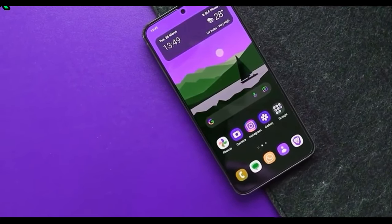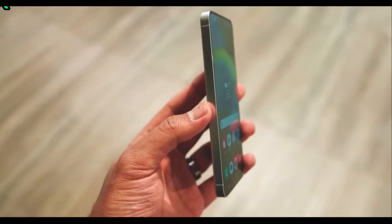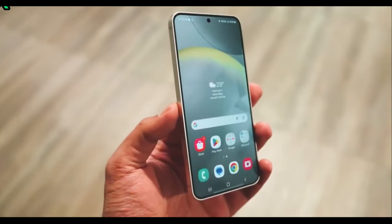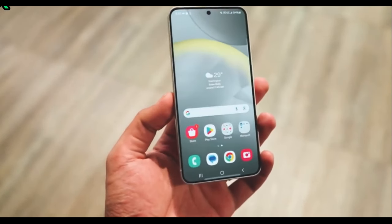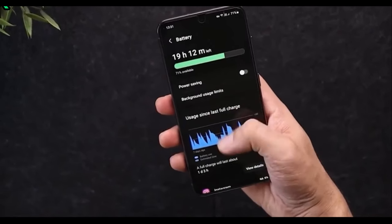If you are waiting for Samsung's latest mid-range phone, the Galaxy A55, then I've got this for you. An end review on the A55 in ice blue color was leaked before its launch, revealing its full design.